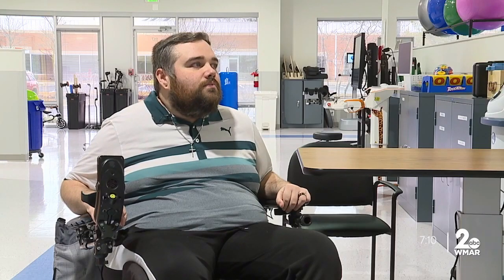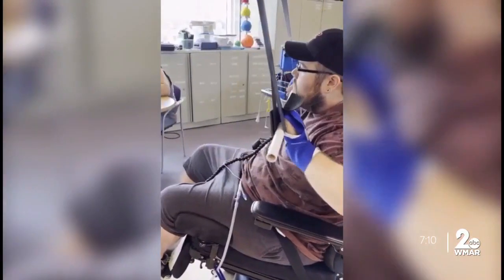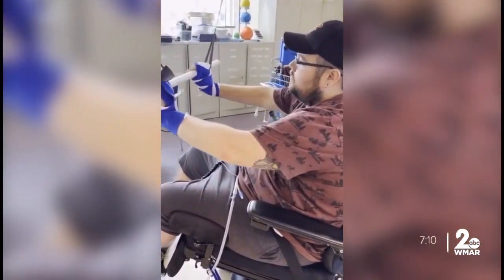'A lot of grip, like pinpointing, being able to pick up things. And a lot more stability — being stable, being able to execute something without being all wobbly and stuff.' He's participating in a non-surgical study called Aspire.